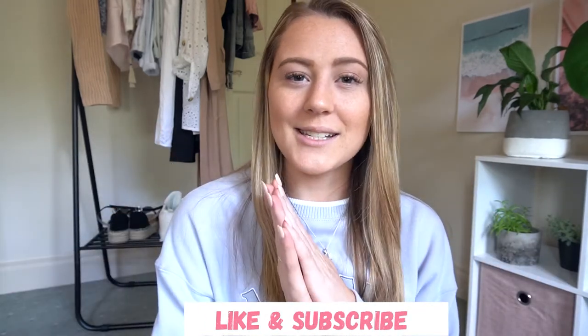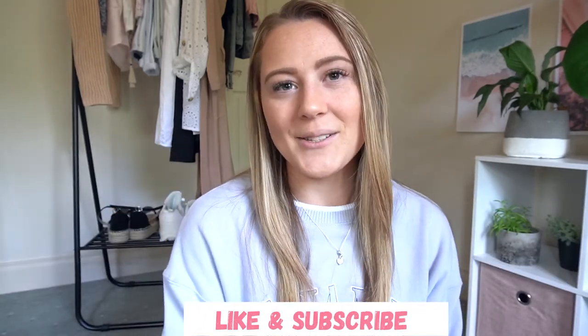That is it for the bag — hopefully you guys enjoyed this and it was helpful if you're wanting to purchase this bag or something from this brand. If you enjoyed this and want to see more, give it a thumbs up so I know, and subscribe if you want to see more videos from me. I'll see you guys in my next one — bye!